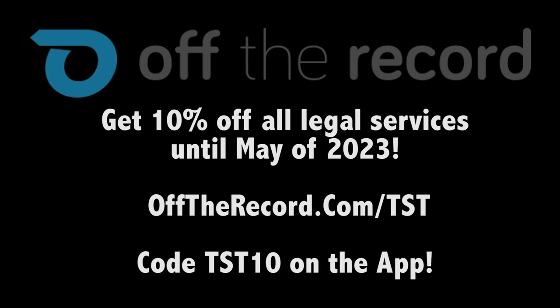Thank you to Mercedes for letting me have a go for a week, and thank you guys for watching. Remember: always fight your tickets — use code TST10 on the Off The Record app, available on Android and iOS, or go to offtherecord.com/tst.